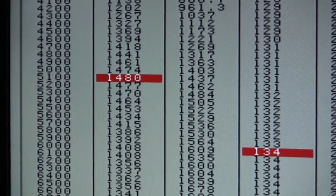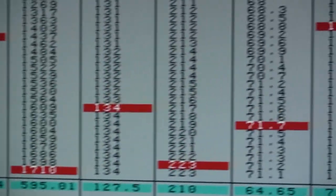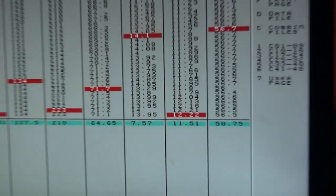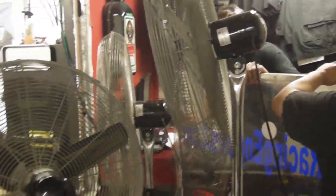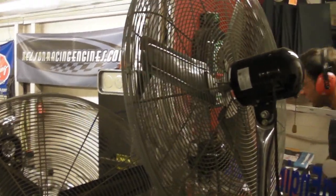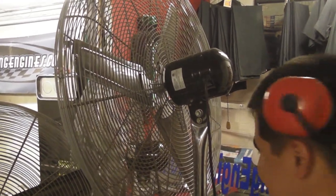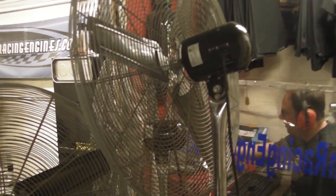1,480 foot-pounds, 1,710 horsepower, 13.9 pounds of boost. This is fucking sweetness. What do you guys want to do for horsepower?